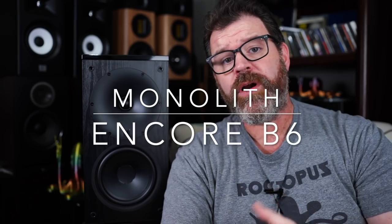Hey I'm Randy and you're watching The Cheap Audio Man. Here at The Cheap Audio Man we help folks find high value home theater, hi-fi, and headphone equipment. Today we're talking about the Monolith by Monoprice Encore B6 bookshelf speakers. So sit down, grab a cup of mid-afternoon coffee, and let's talk about the Monolith by Monoprice Encore B6s.